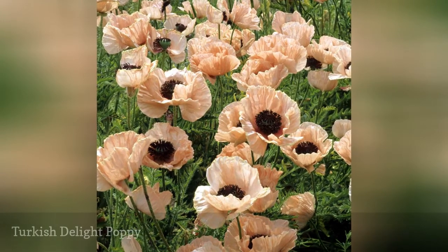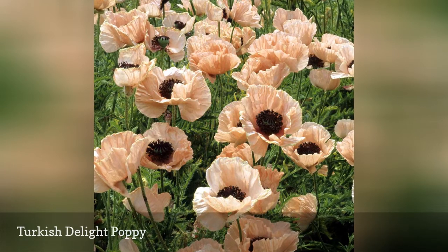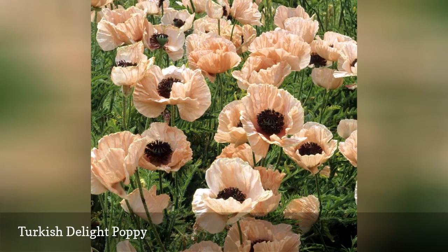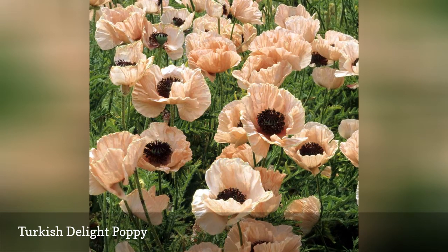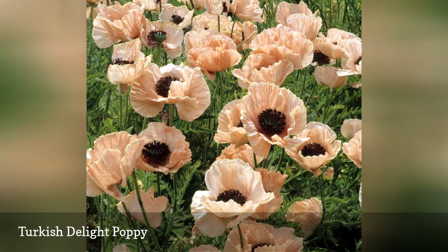Turkish Delight is a descendant of the first pinkish-salmon Oriental poppy to be bred by Amos Perry in the early 1900s. This accidental sport, later named Mrs. Perry, was the beginning of many new poppy color choices, after centuries of the same reddish-orange hues.